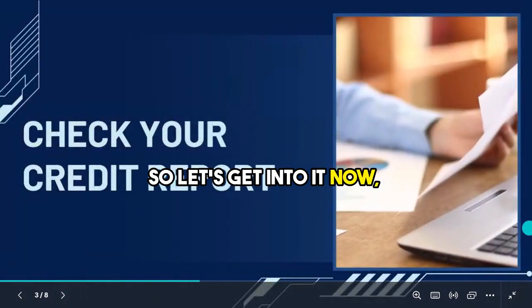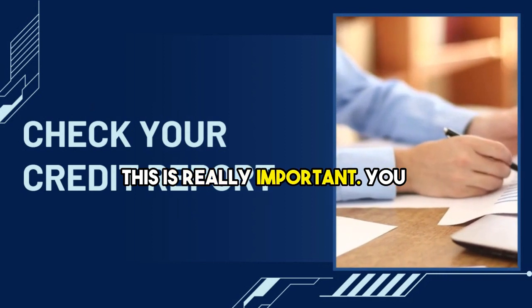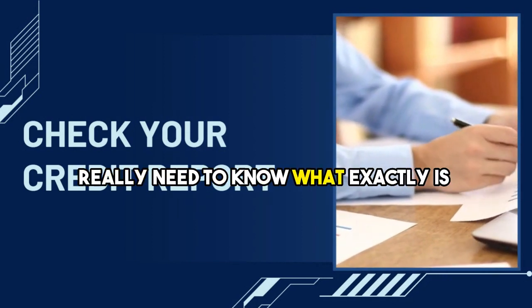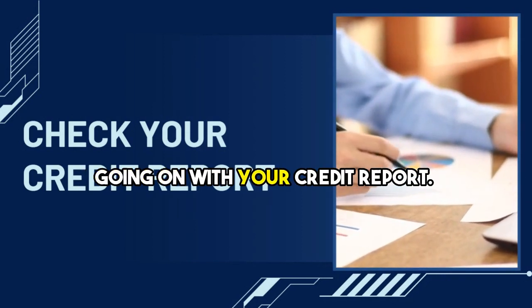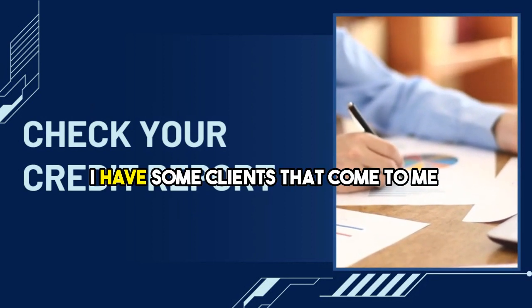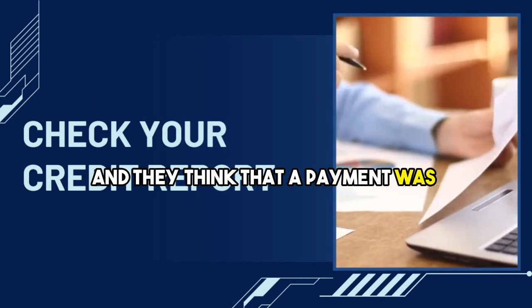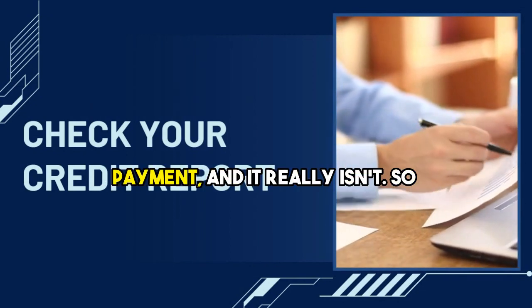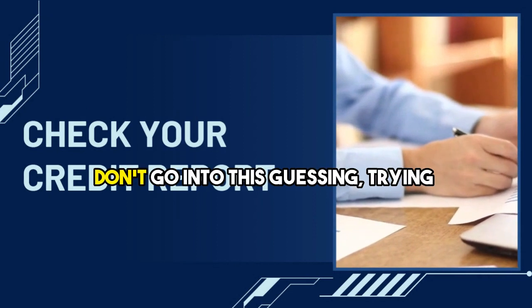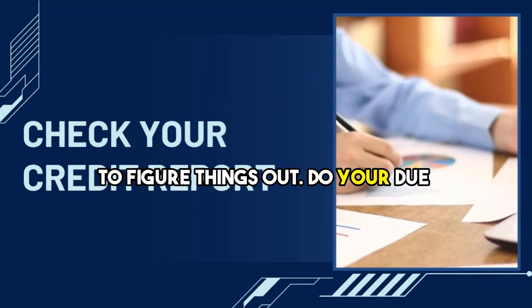Let's get into it. This is really important — you really need to know what exactly is going on with your credit report. You can't guess, you can't assume. I have some clients that come to me thinking a payment was reported as a mispayment and it really isn't. So don't go into this guessing or trying to figure things out. Do your due diligence.